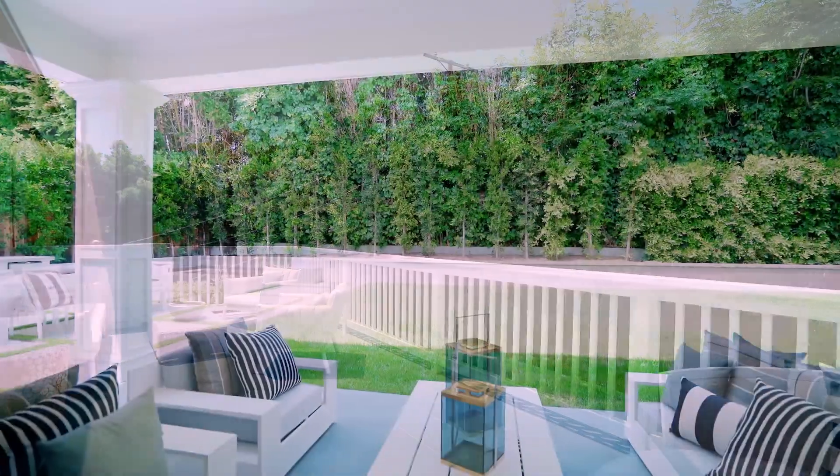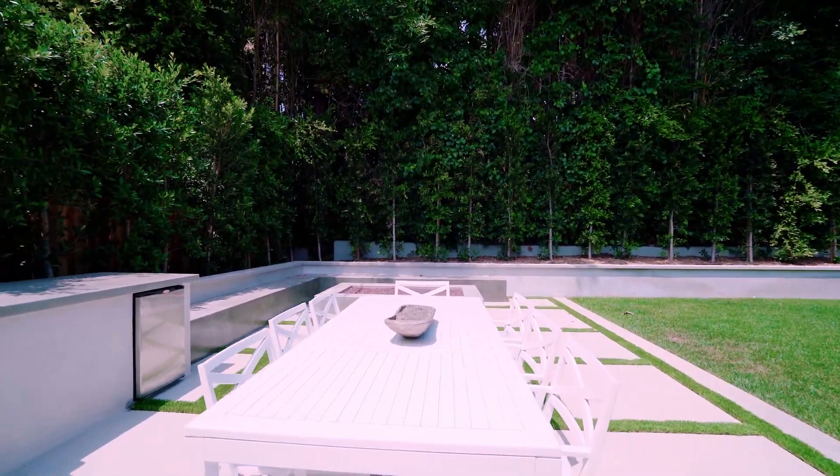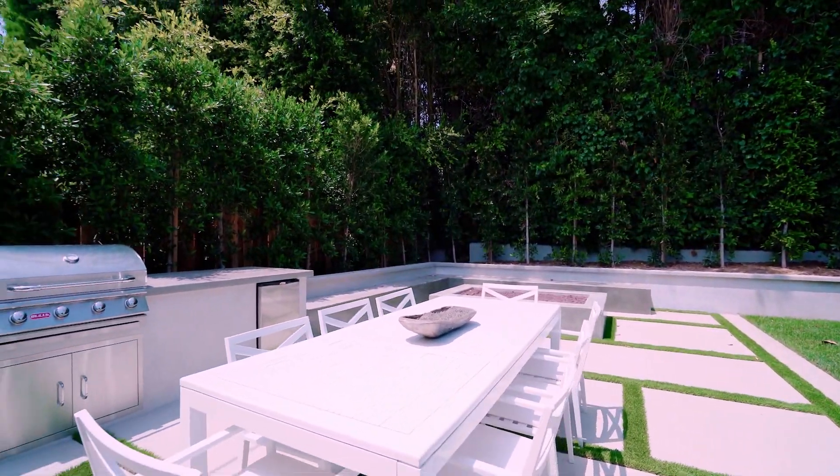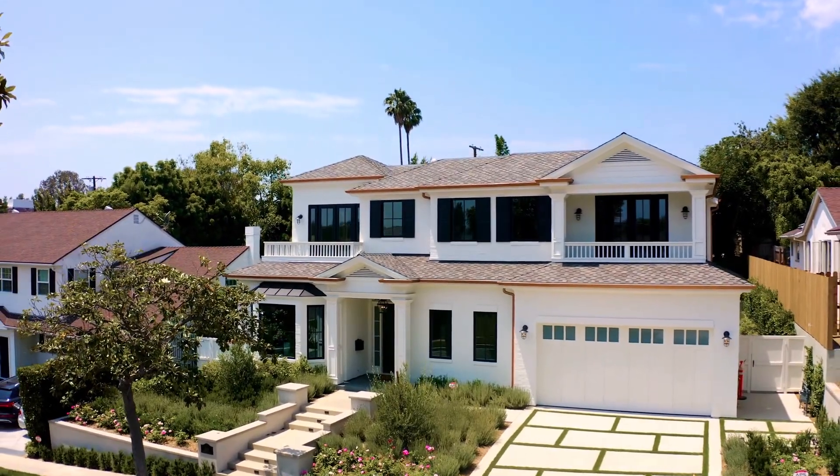The yard is private. The backyard is built out with a barbecue area, a fire pit, and a seating area. You've got anything that you could ever need in the heart of Los Angeles.